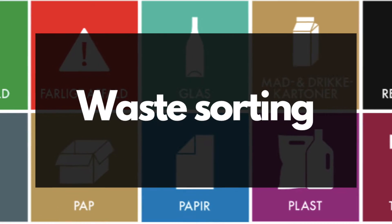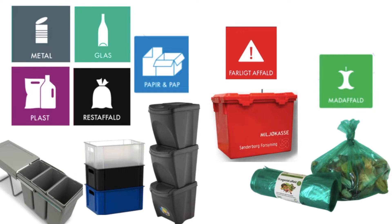Waste sorting. In Sonobor, residents divide their waste into seven categories, which are metal, glass, plastic, paper and carton, waste, dangerous waste, and food waste.